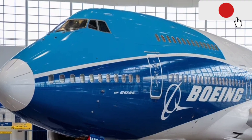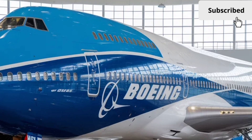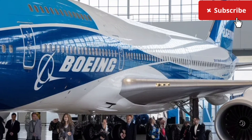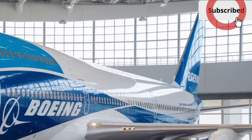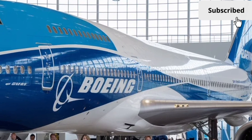Starting with the design, the 2026 747 stays true to its instantly recognizable hump-backed upper deck, but the contours around the nose and fuselage are noticeably smoother, helping reduce drag and improve fuel efficiency. Boeing uses new composite materials throughout the wings and key structural areas, cutting down weight without sacrificing toughness.